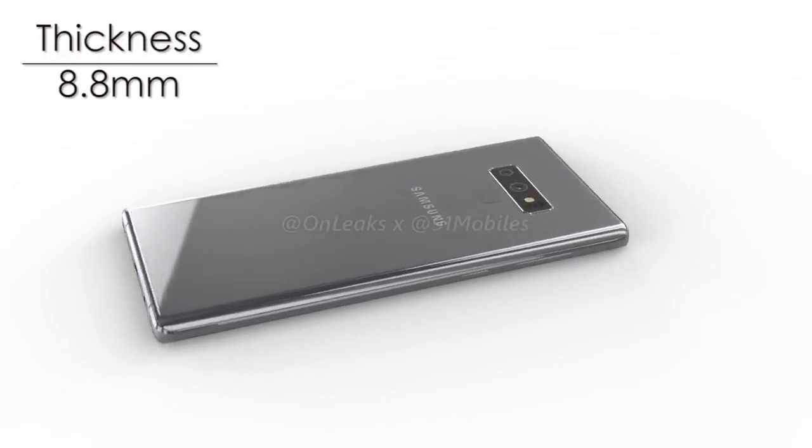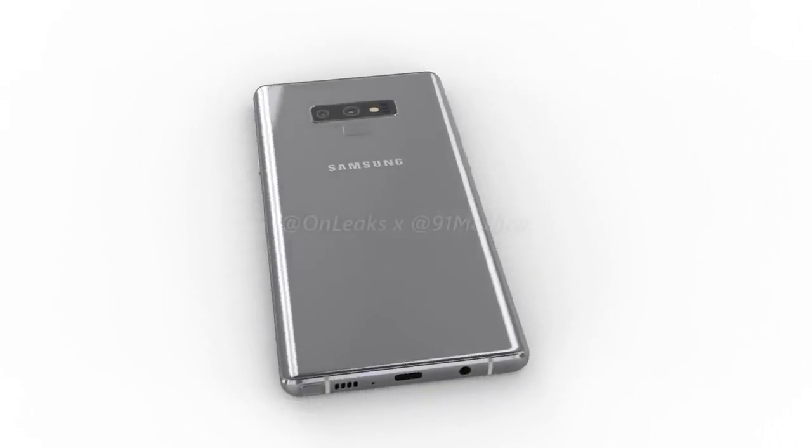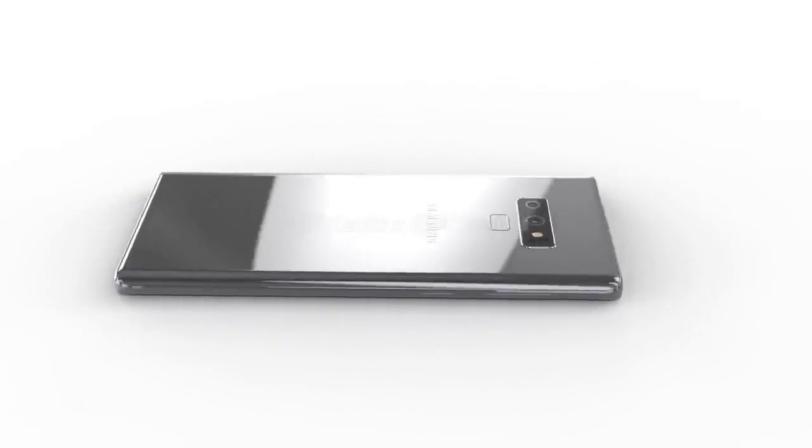For those unaware, the Samsung Galaxy Note 9 is expected to offer an aluminum frame sandwiched between two glass panels, with the front one being adorned by a dual-edge 6.4-inch display.